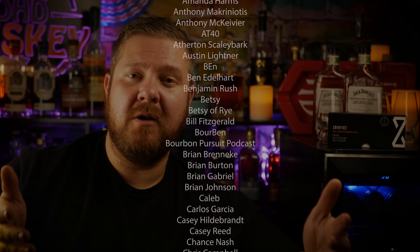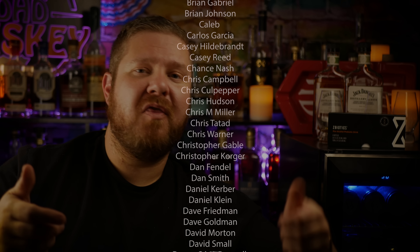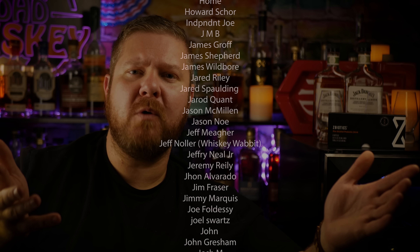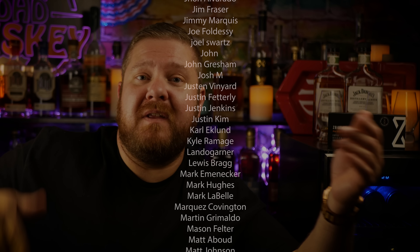If you haven't subscribed already, then what are you waiting for? It hurts my feelings knowing that you haven't done that. But if you do it now, I will forgive you. Hit the subscribe button. Hit the thumbs up. Leave a comment below. Do you like toasted rye? Do you like toasted bourbon? What's your take on these? Thumbs up? Thumbs down? Are you neutral? Are you a toasted rye fan? Let me know in the comments below.